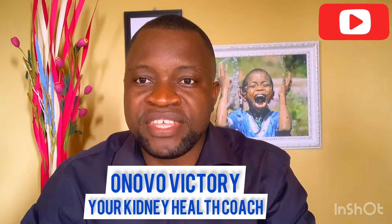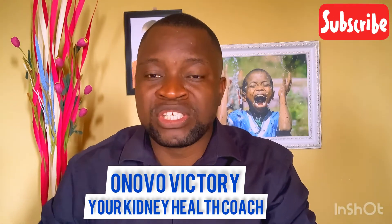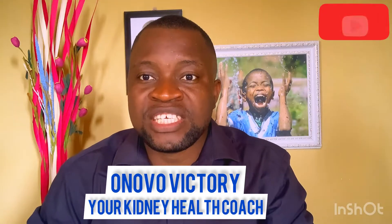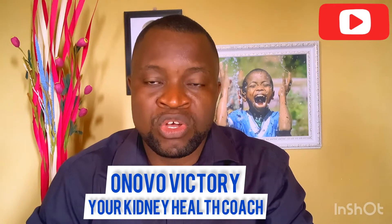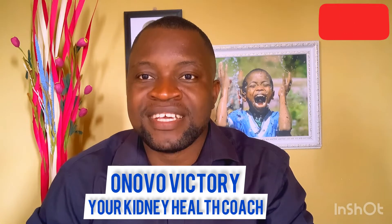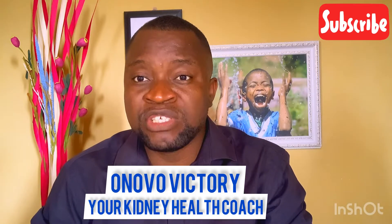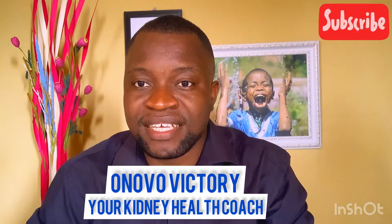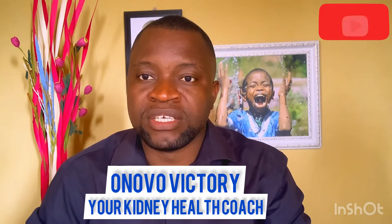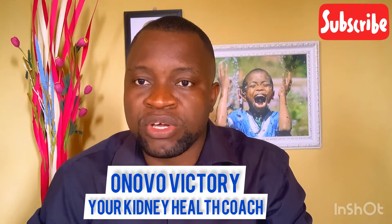Point number one: if you have kidney stones, you will notice a piercing or stabbing lower back pain that sometimes moves towards your groin or pelvic region. This pain radiates from the back and runs toward that area. This is one of the primary signs of kidney stones, although it is not absolute because other illnesses — like kidney infection, muscle pain, or spondylosis — can actually mimic these signs and symptoms. It is one of the markers, so keep that at the back of your mind.